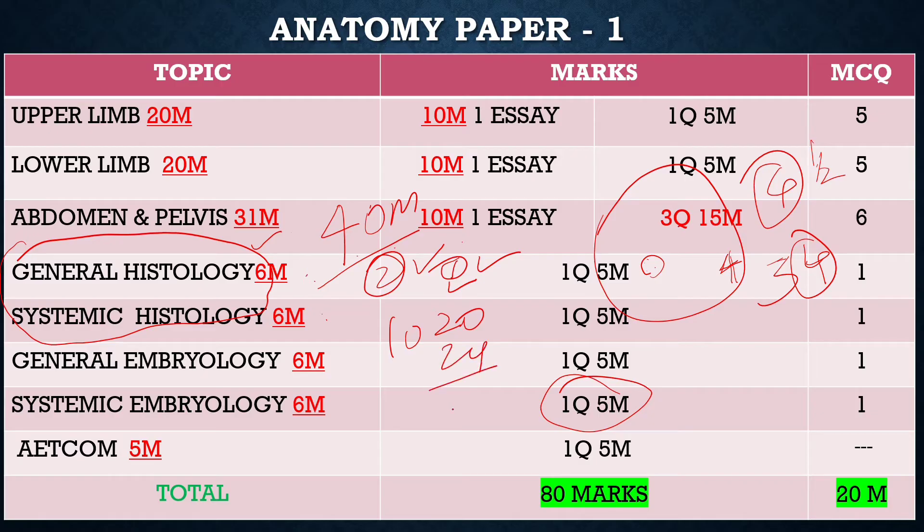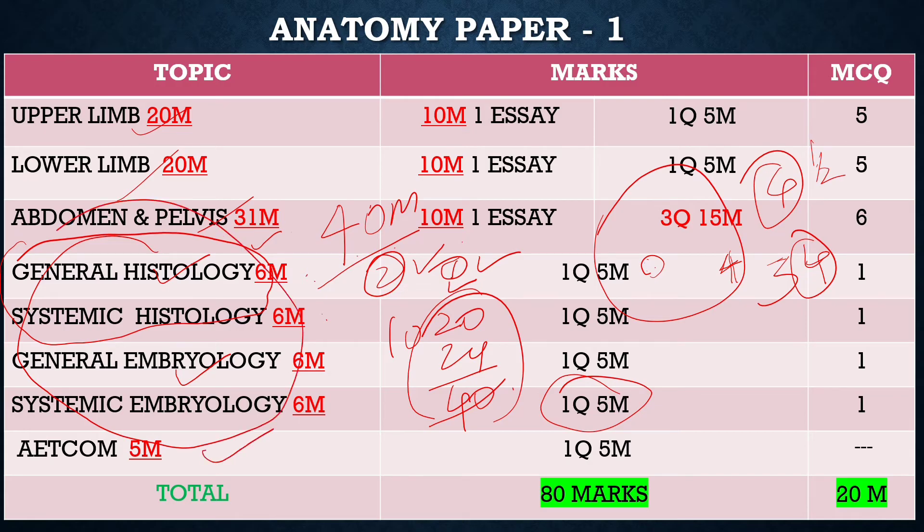Embryology also carries around 40 marks. From right now, study at least one important topic from embryology and one from histology each day. You can study upper limb, lower limb, and abdominal questions in the last days, but histology and embryology are dry topics — if you study them 2 or 3 times, you can remember. Start focusing on histology and embryology. For Adcom, if you fill one page with important points, you will get 4 marks. That's it for Anatomy Paper 1.